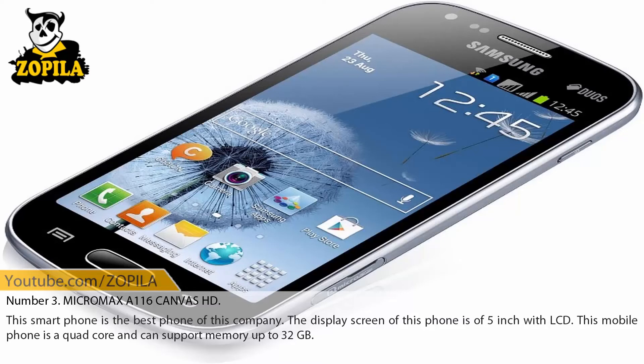Number 3: Micromax A116 Canvas HD. This smartphone is the best phone of this company. The display screen of this phone is 5-inch with LCD. This mobile phone is quad-core and can support memory up to 32 GB.